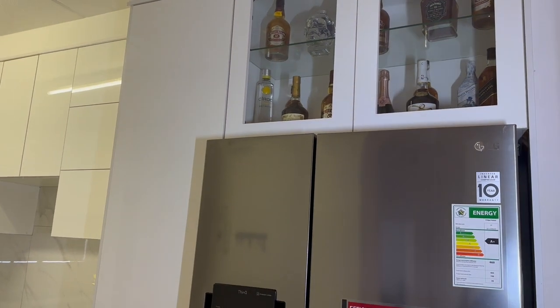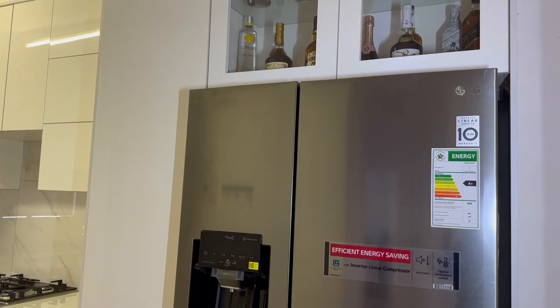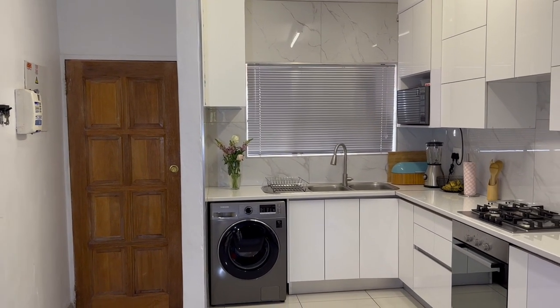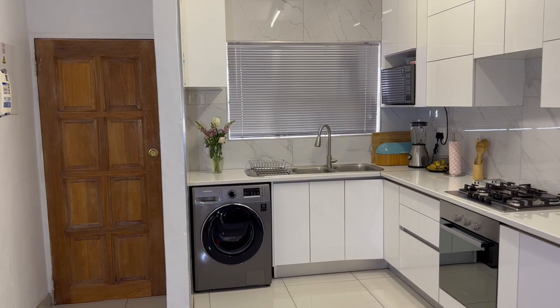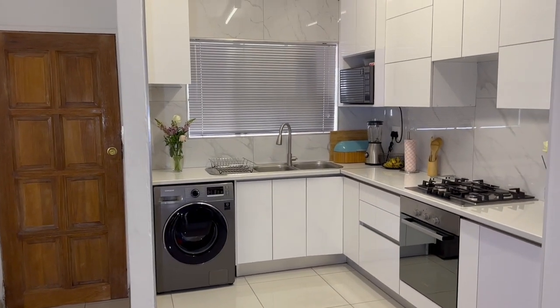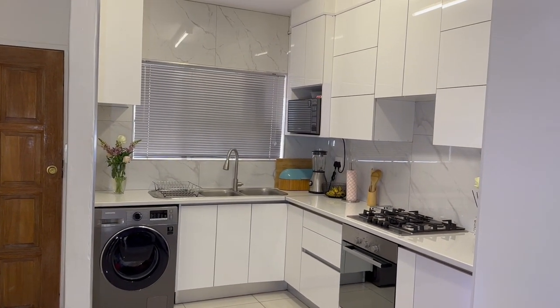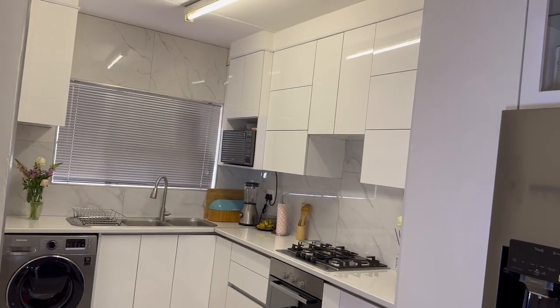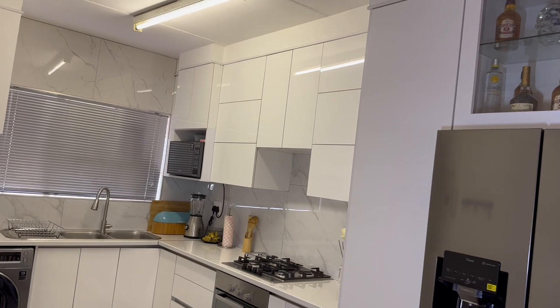Let's start with the fridge. We got this on special during Black Friday and it was at Hershey's. The washing machine we bought at Hi-Fi Corporation along with our TV set, also on special. The microwave — I think I showed you when we unboxed it — is from Takealot.